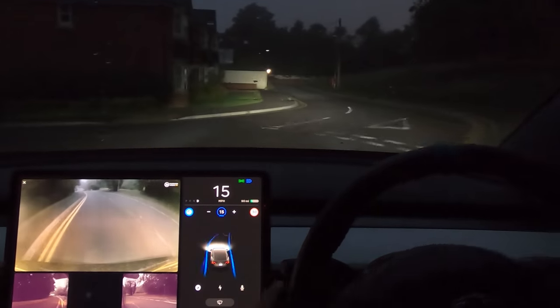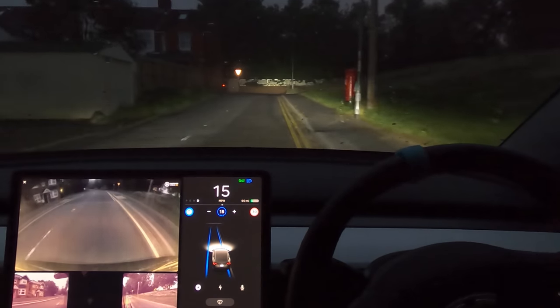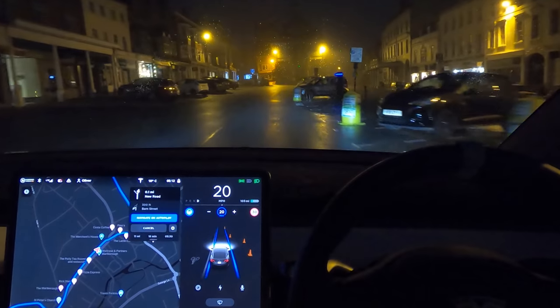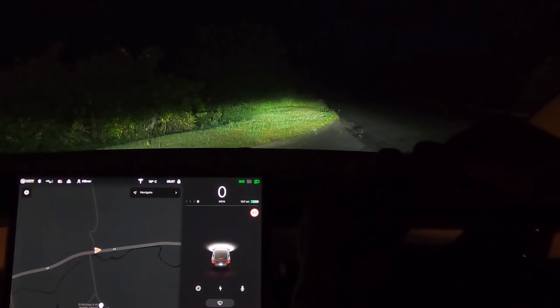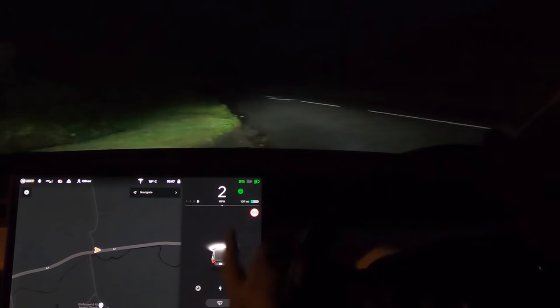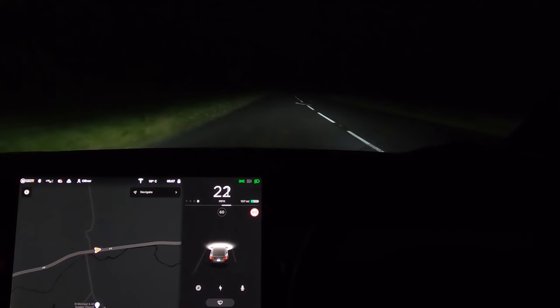Welcome back everybody to Tesla Driver. It is currently 5 a.m. on a Sunday morning, pitch black, been raining, and we've got loads of freezing fog. Let's see how the Tesla autopilot system works in these conditions. This is software version 2020.28.6 and we are in the UK on some B roads — actually this is an A road, the A4.